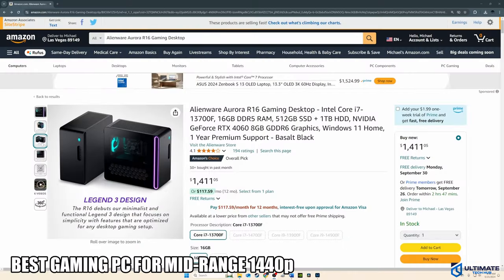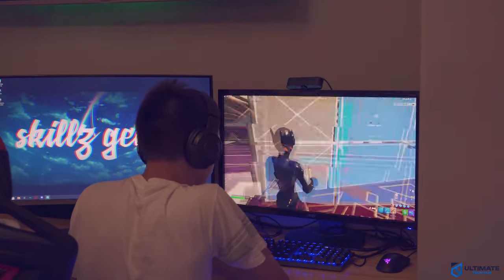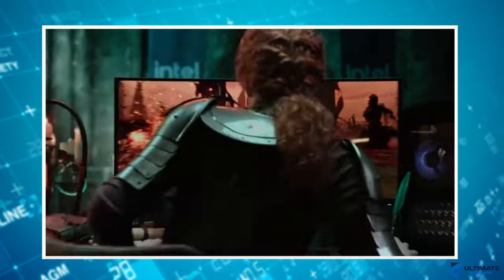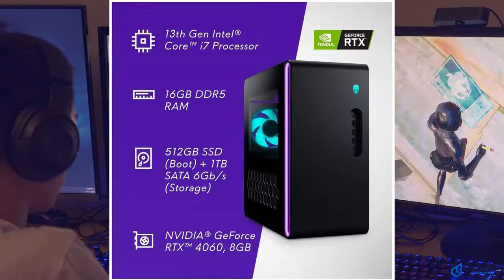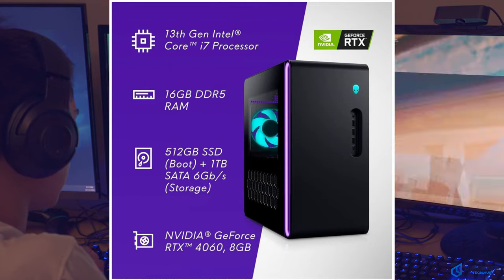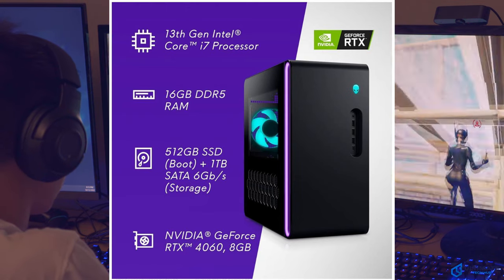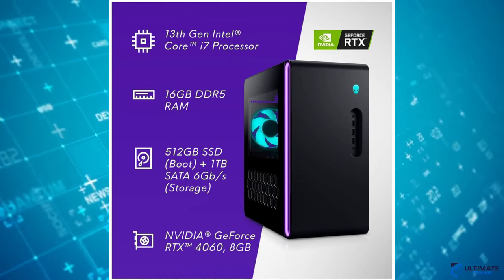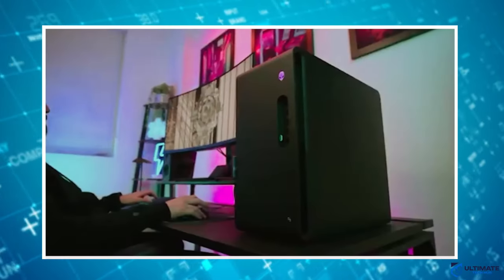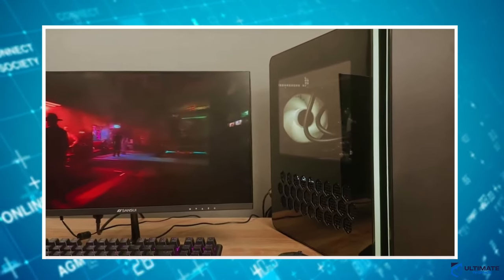PC number two is the Alienware Aurora R16 gaming desktop. The Aurora R16 is a very popular gaming PC and for good reason — it's powerful with a minimal design and includes whisper quiet fans. Inside is the i7-13700F, 16 gigs of DDR5 RAM, two hard drives including a 512 gig SSD for the OS and programs plus a 1 terabyte HDD for additional storage, and the RTX 4060 GPU for responsive and smooth gameplay, all packaged inside a black PC case.